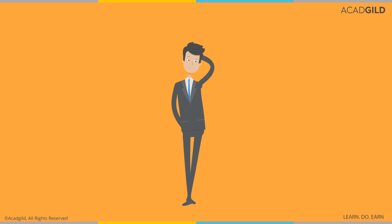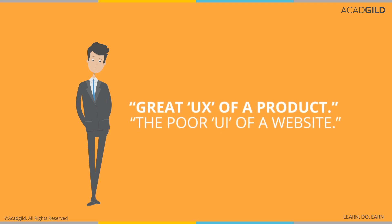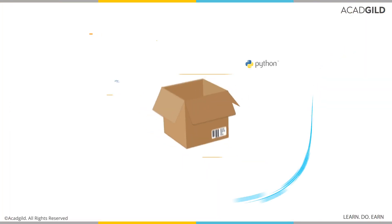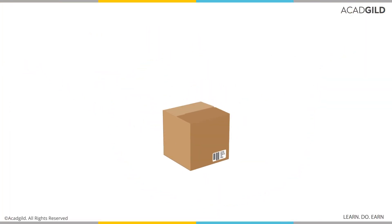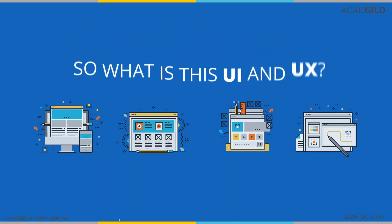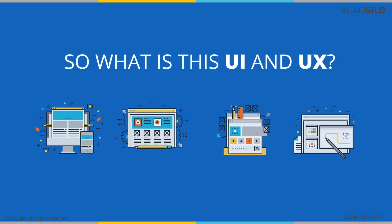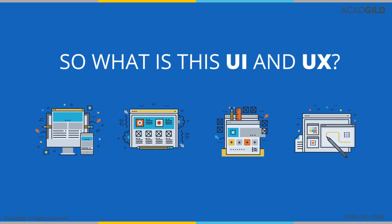When mingling with the techies of the industry, we've all overheard conversations and discussions about the great UX of a product or the poor UI of a website. Is it a secret language you will never be privy to? Are these people just using slang to look cool? Of course not! Although UI and UX are pretty cool concepts, they are very simple to understand and learn.